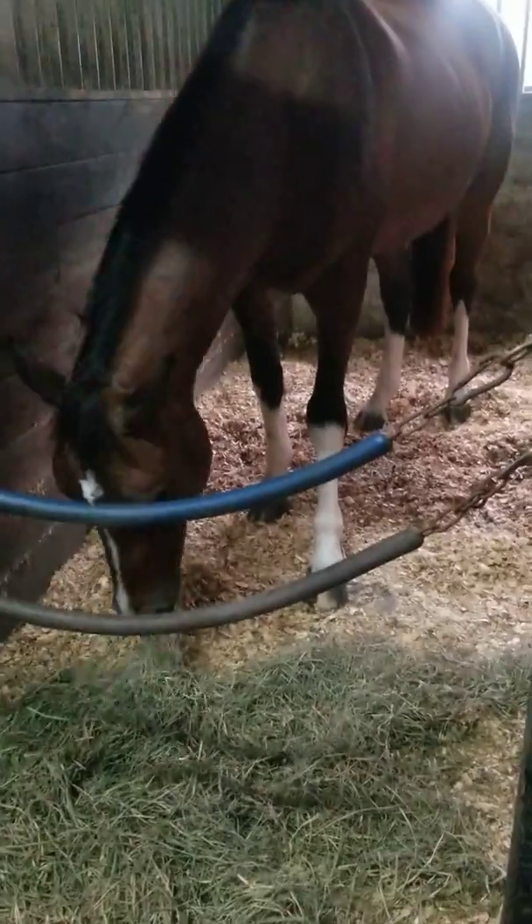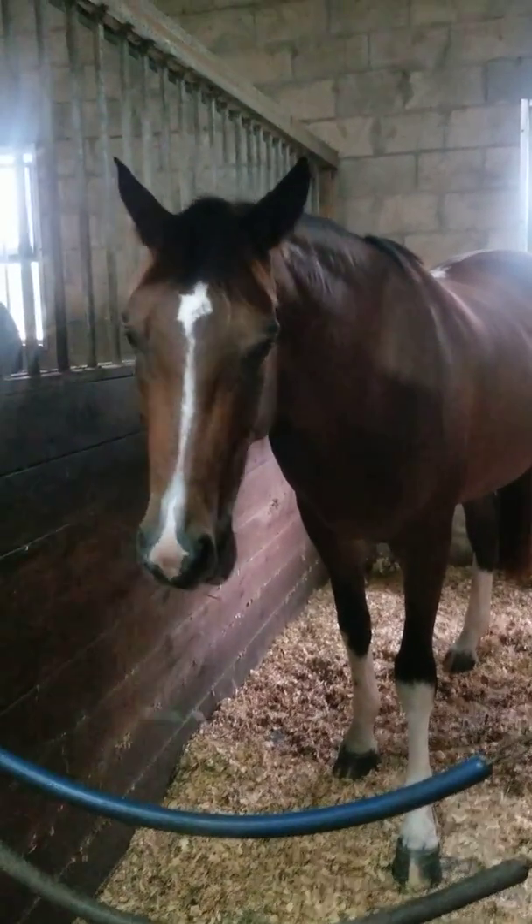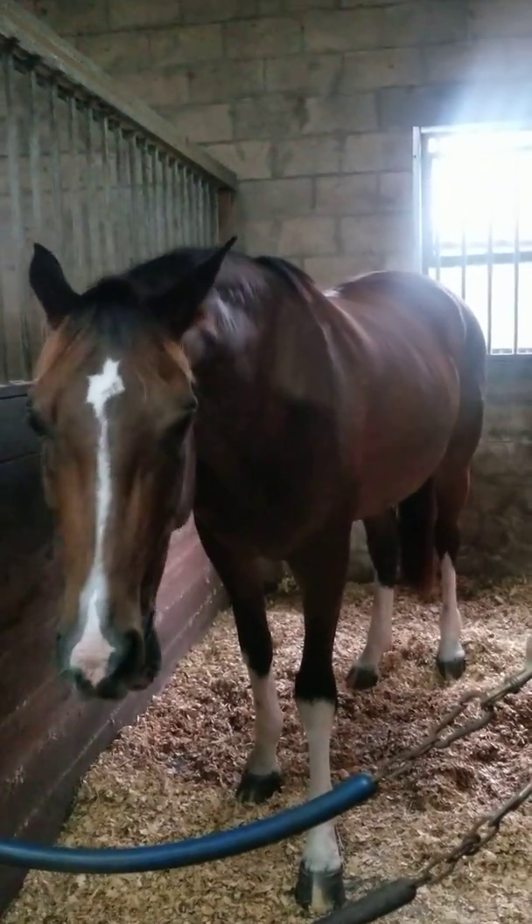In fact, if no one snatches her up, I might buy her myself — I like her that much. I really believe in this horse. She's five years old and just starting her dressage career.